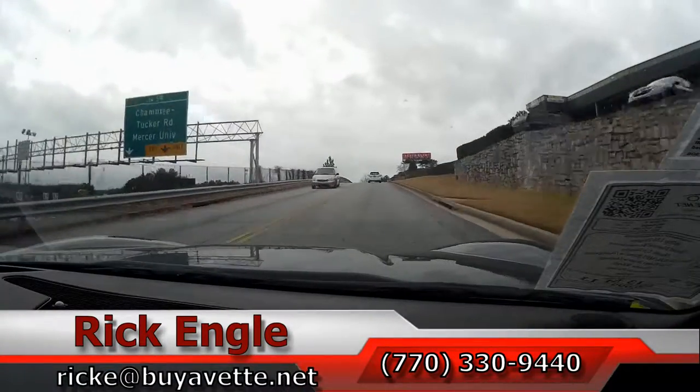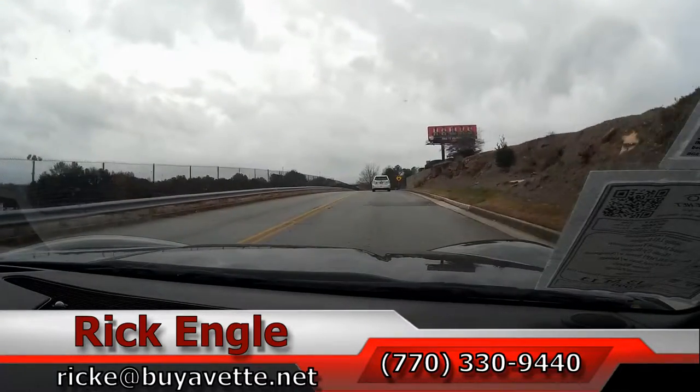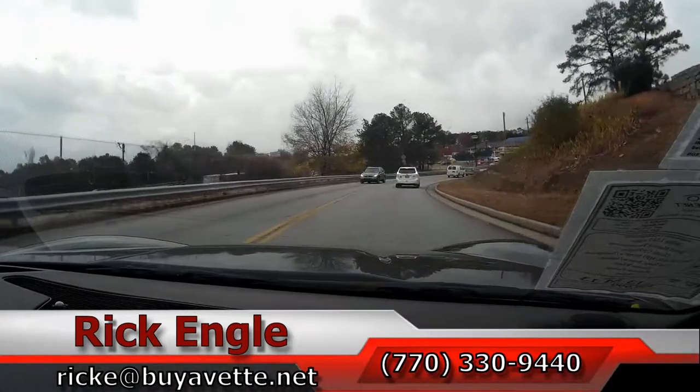Thank you for coming along on this test drive on this 2013 Cyber Gray 2LT Target Top. Hope you've enjoyed the ride as we have. Thank you.